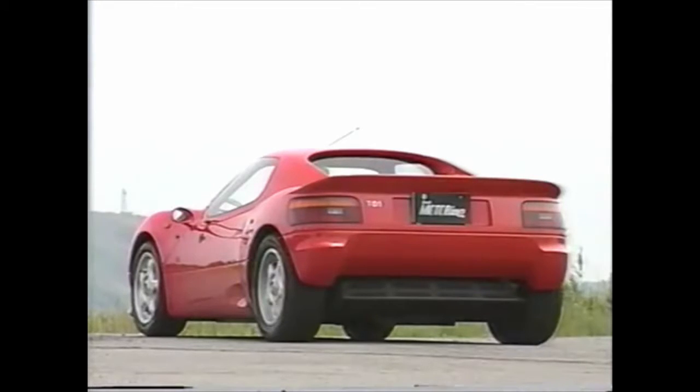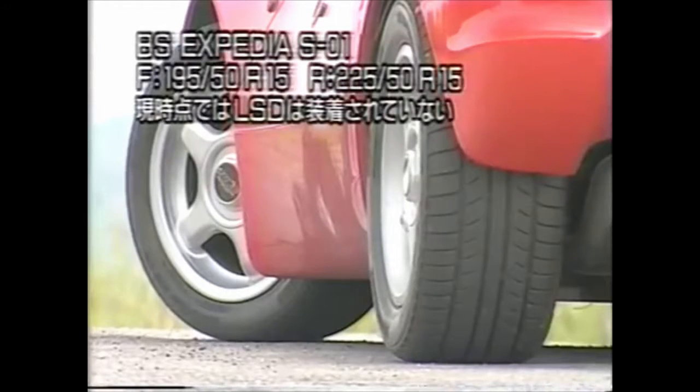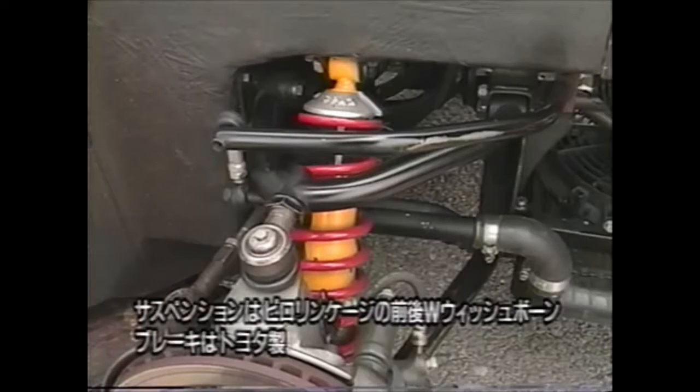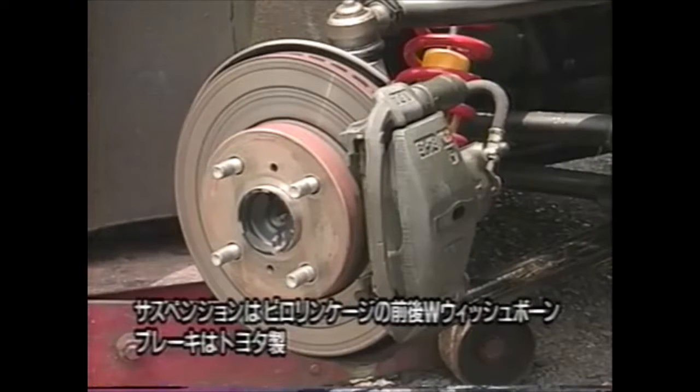You would expect Tom's to use AW11 MR2 suspension parts since the Angel is also a mid-engined car. Instead, their British subdivision — who also manufactured Formula 3 chassis — created a full carbon fiber FRP monocoque on a steel subframe, with fully independent wishbone suspension on all four corners.